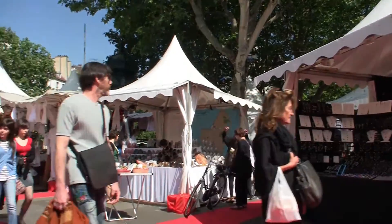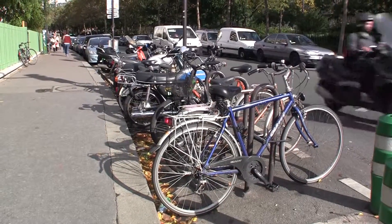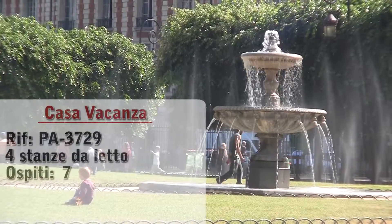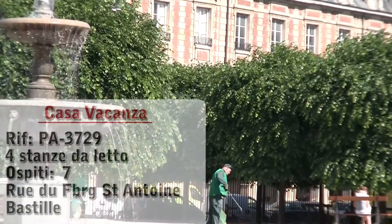Hello and welcome to another New York Habitat Vacation Rental Video Tour. Today we're going to give you a tour of a great 4-bedroom vacation rental located in the neighborhood of Bastille in the 11th District of Paris. Let's check it out.